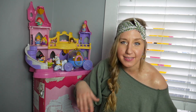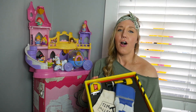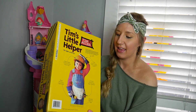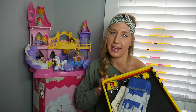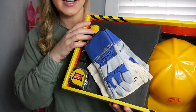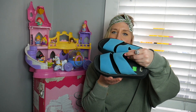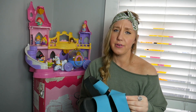Look at how cool this is — a Home Improvement Tim Allen set, new in the box. It's probably missing the plastic covering but who cares. It has a tape measure, flashlight, some gloves, and the hard hat.